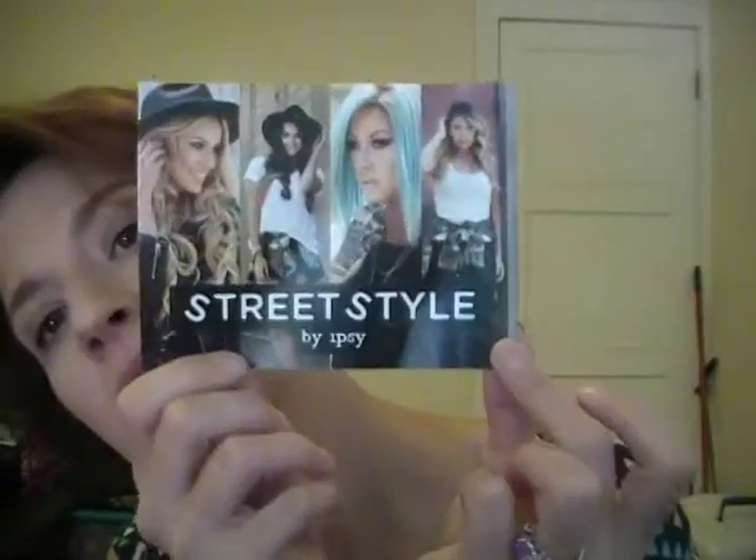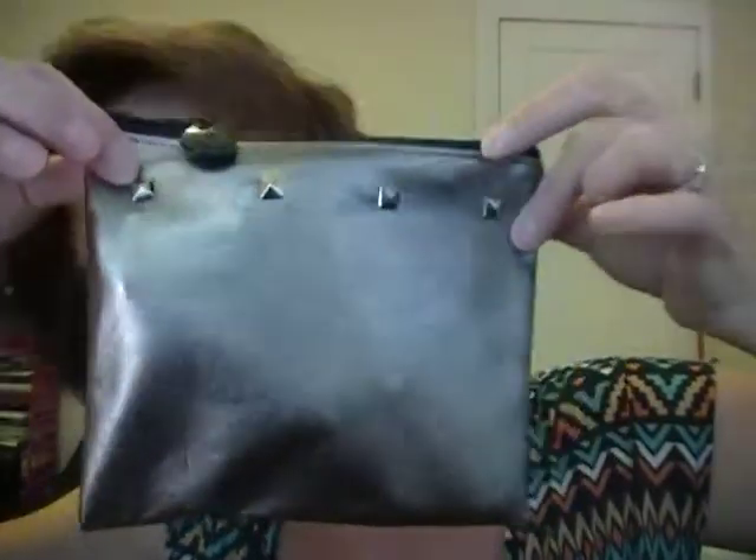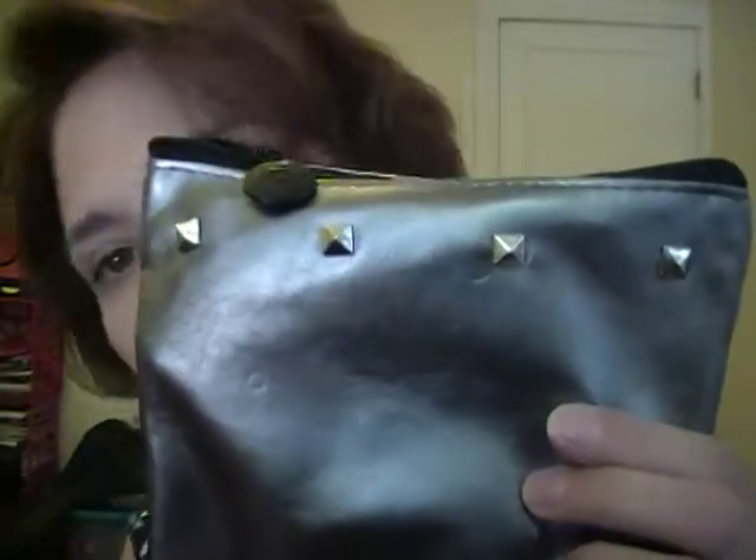Hey everybody, it's Dizzy, and I think we all know what this pink bag means — it is my September Ipsy bag! Let's get into it and see what's in here this month. The little card says the theme is 'Street Style.' The bag smells like plastic, but it's got these cute little spikes, it's kind of metallic platinum, and it has a black zipper.